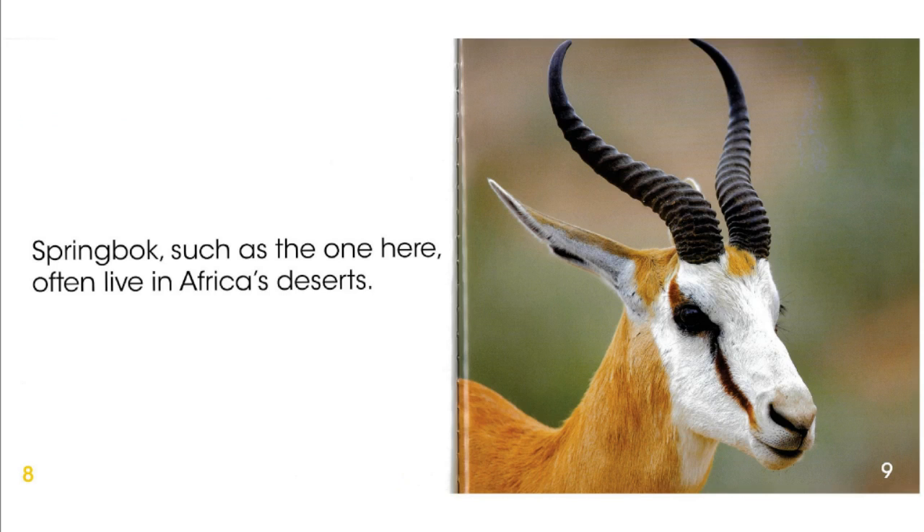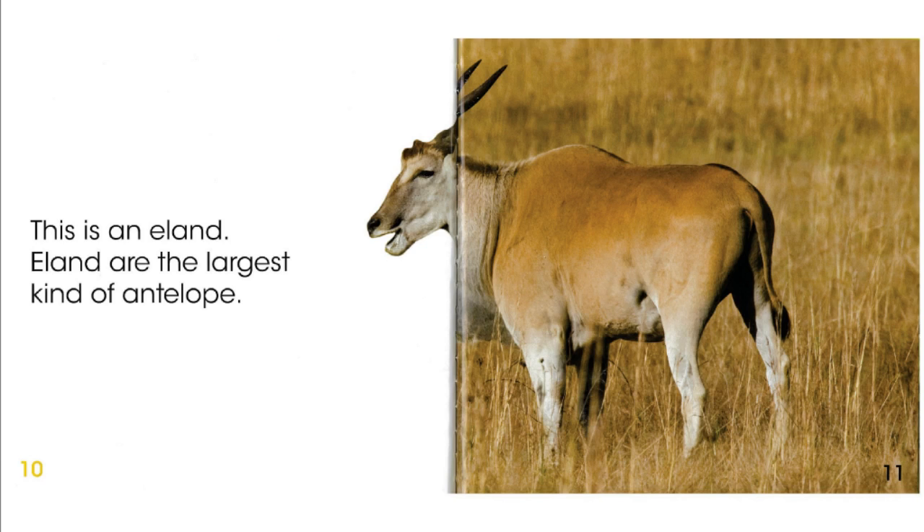Springbok, such as the one here, often live in Africa's deserts. This is an eland. Eland are the largest kind of antelope.